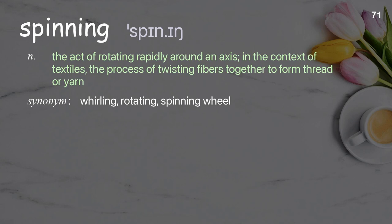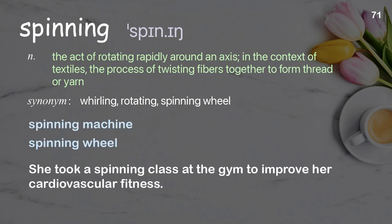Spinning: the process of twisting fibers together to form thread or yarn. Examples: spinning machine, spinning wheel. She took a spinning class at the gym to improve her cardiovascular fitness.